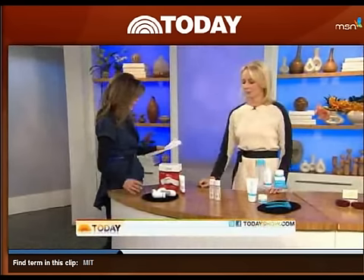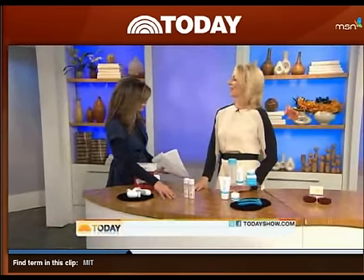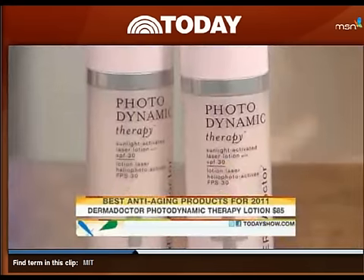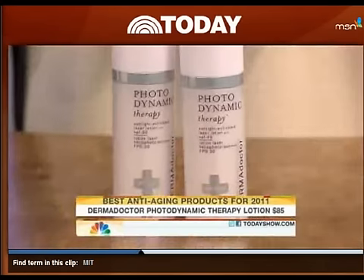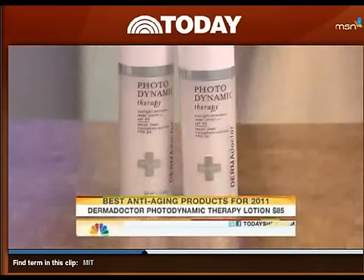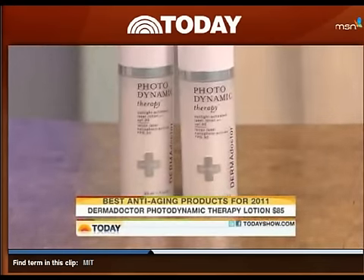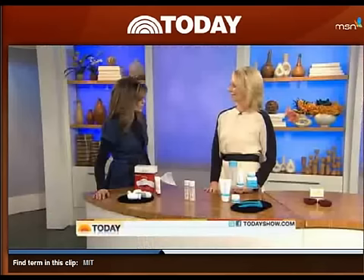Now this next one — it's a sunscreen that actually takes those UV rays and makes them into something good for your skin. This is Dermadoctor Photodynamic Therapy. It sounds completely preposterous and futuristic, but it's an SPF 30 sunscreen. When you're in the sun, it converts the sun rays into visible light, and if you've ever been to the dermatologist, they put you under lights to stimulate collagen and elastin. This does it using the sun. Doctors have studied it and say it's really promising, showing some good effects already.